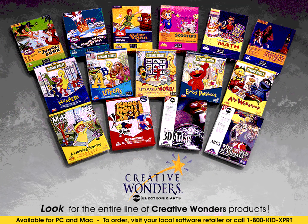Creative Wonders offers a full line of interactive products, including titles based on Sesame Street, Madeline, Schoolhouse Rock, and ABC World Reference, designed to educate and entertain the entire family.